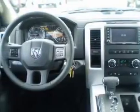Anti-lock brakes help you bring your vehicle to a safe stop. Enjoy the flexibility of multi-zone temperature controls. There's nothing like a sunroof on a nice day.